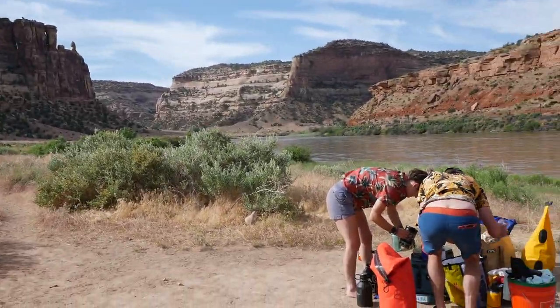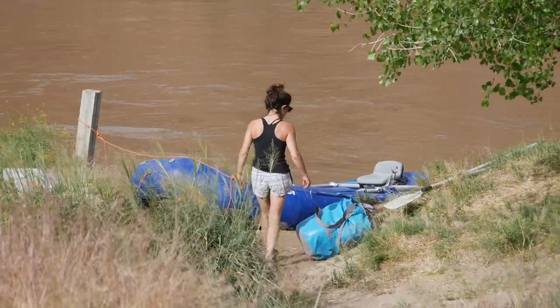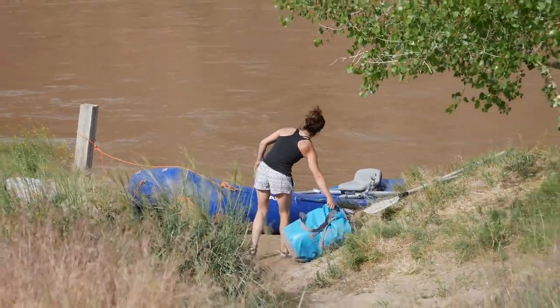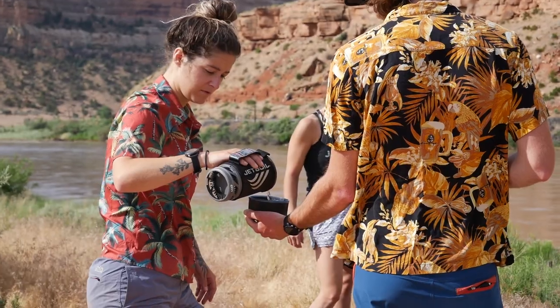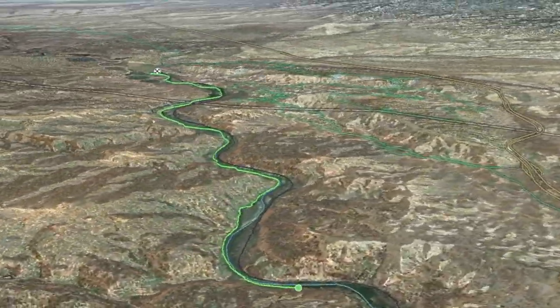After fighting the mosquitoes all night and a really warm night of sleep, it was time to pack up everything and load it back onto the boat. The gang got their coffee ready to have on the water and we got back in the river to finish off the last 12 miles of the trip to the takeout.